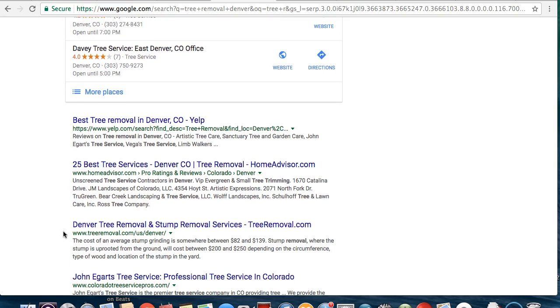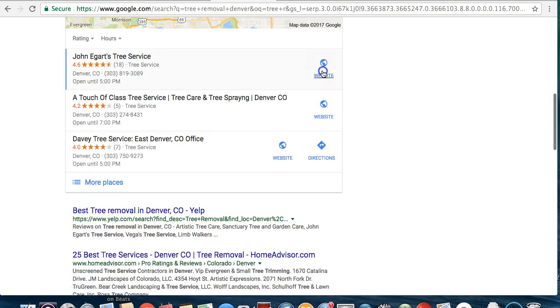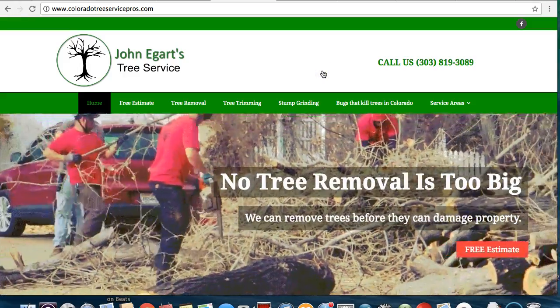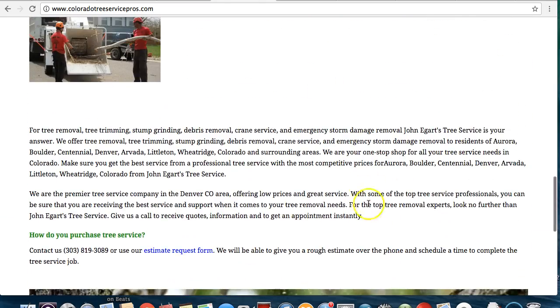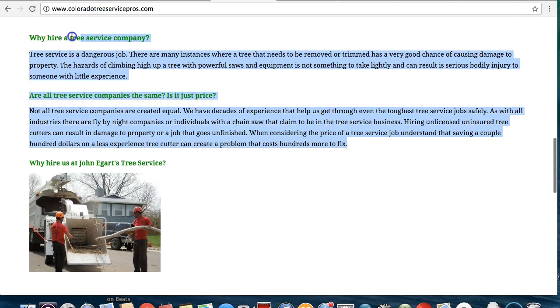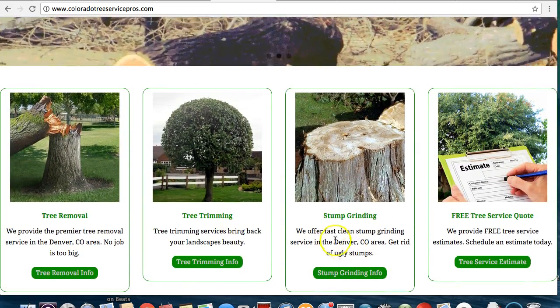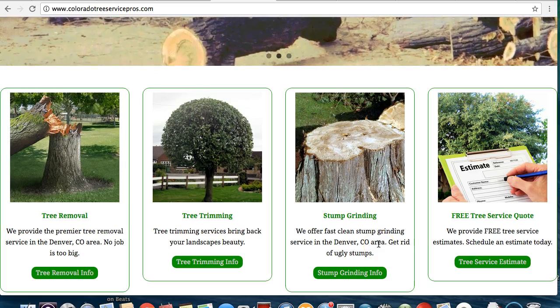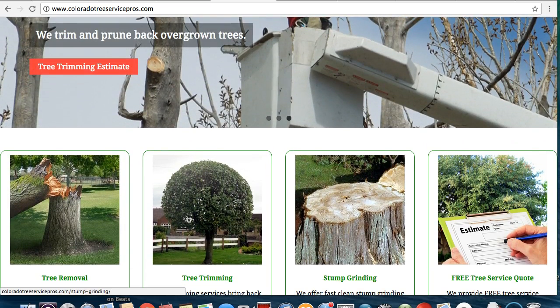And then the third thing I want to show you is you're going to want content. Let's look at your competition. It looks like he has a decent amount of content. By content, I mean all these words right here — all these things that Google is going to recognize, like tree service, Colorado, whatever it is. That's what Google is going to recognize and that's what's going to stand out. The one easy way to separate yourself from the competition is going to be doing this content.